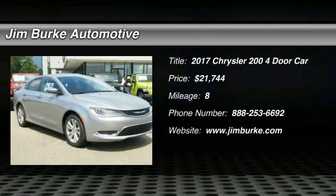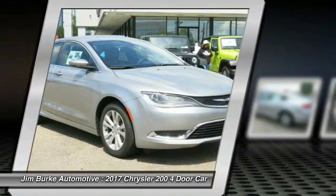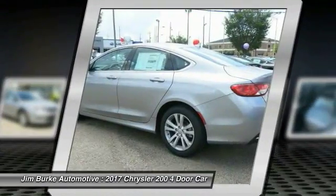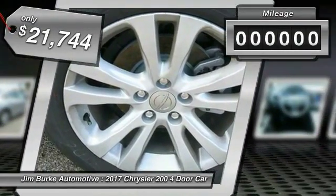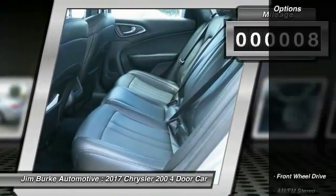Stop by and take a look at this 2017 Chrysler 200. This mid-sized sedan is loaded with modern comforts — thicker seats, LED lighting, and noise dampeners are just a few. This 200 model takes an aggressive step into a competitive market and is priced below $25,000. This vehicle has less than 100 miles.